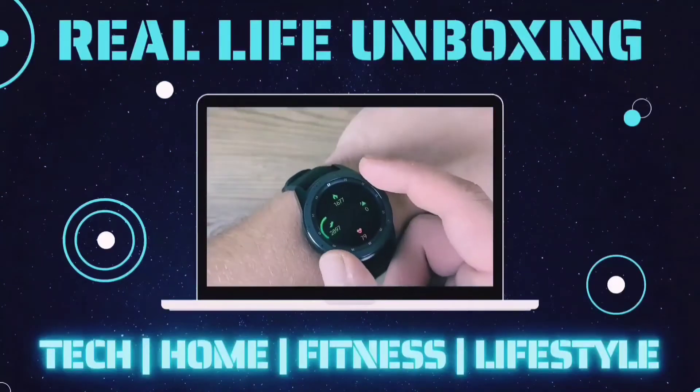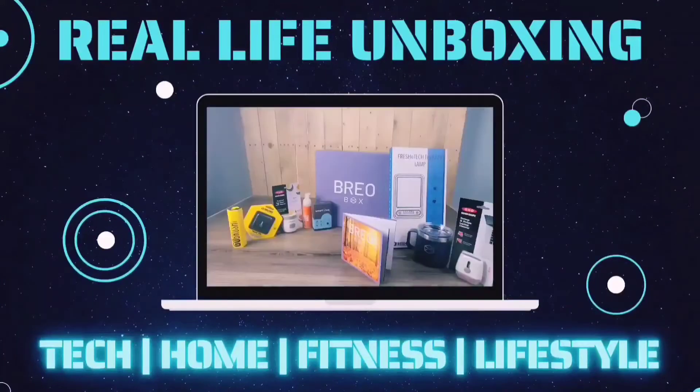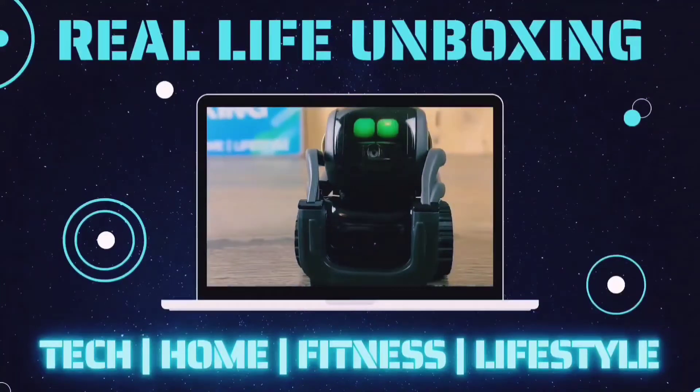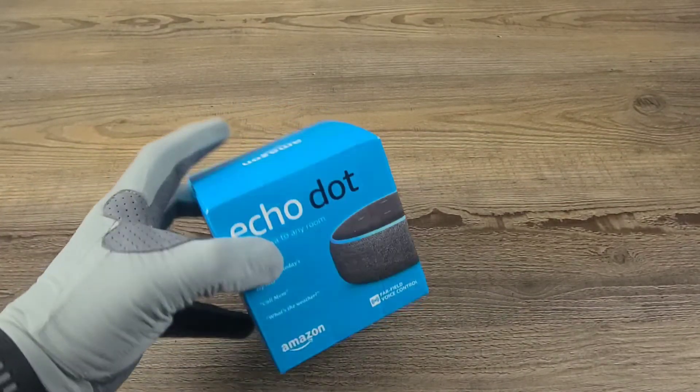Like, comment, and subscribe for more on the latest tech, home, fitness, and lifestyle products with real-life applications. Alright guys, let's go ahead and get into today's video. Hello everyone, welcome back to RealLife Unboxing.